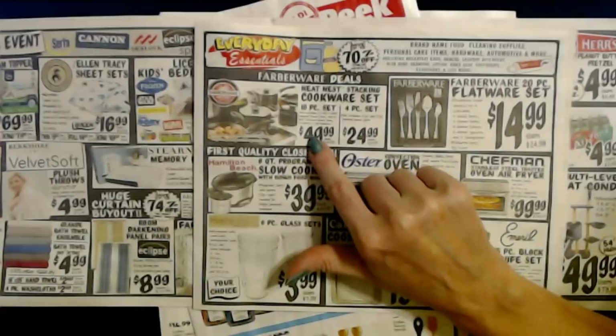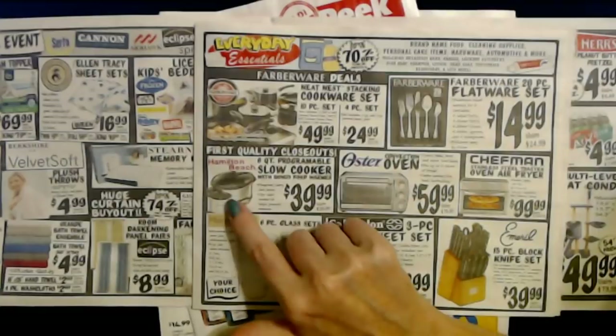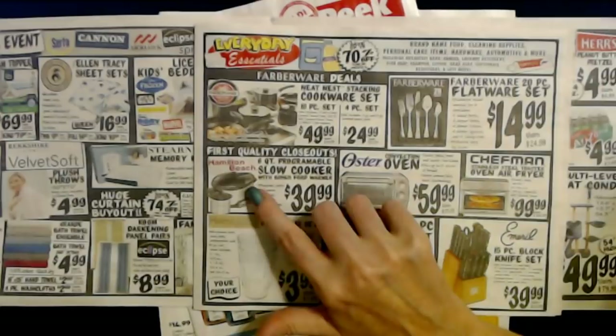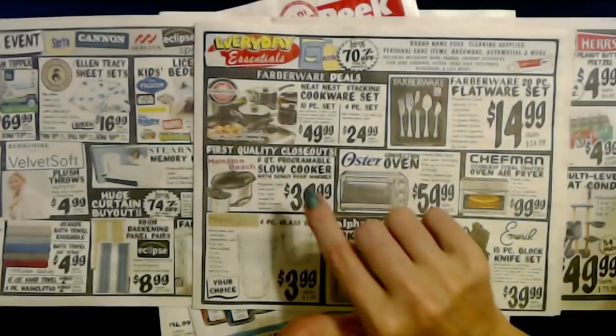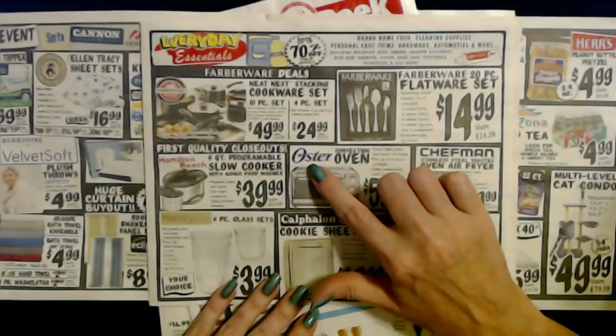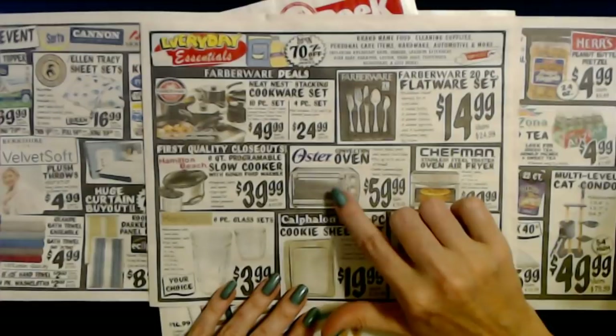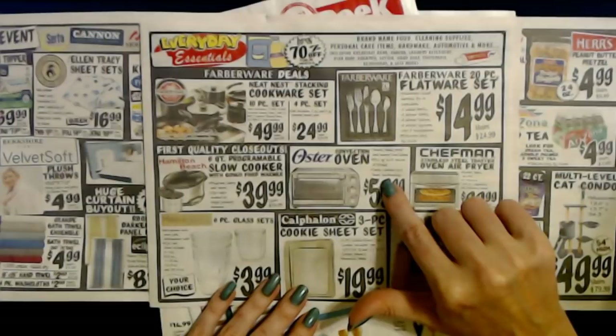We also have first-quality closeouts from Hamilton Beach. You can get a 6-quart programmable slow cooker that comes with a little bonus food warmer. You can program, carry, and serve — it has a clip-tight sealed lid to help prevent messes, and it's only $39.99. Or you can get an Oster convection oven. You can toast, bake, broil, and warm — it fits up to 6 slices of bread, has turbo convection heat technology, and it's only $59.99.